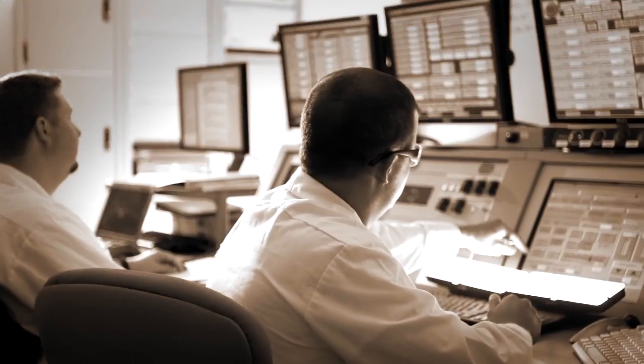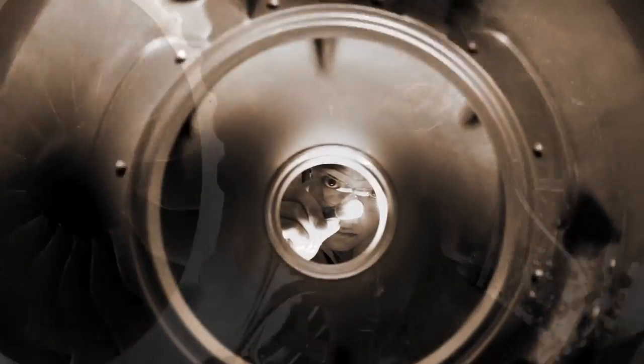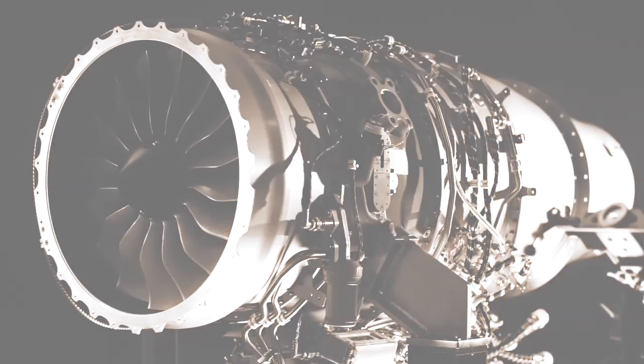A superior engine, only surpassed by our superior approach to service. The HF120 engine from GE Honda Aero Engines.